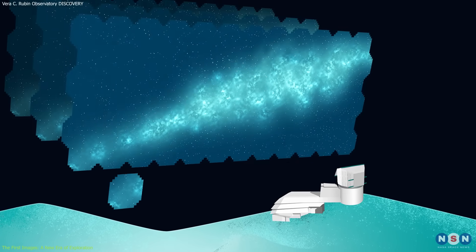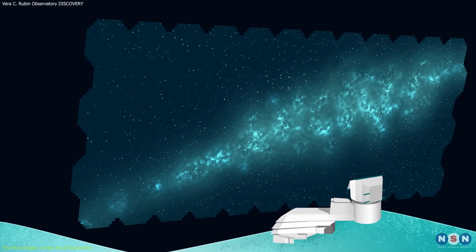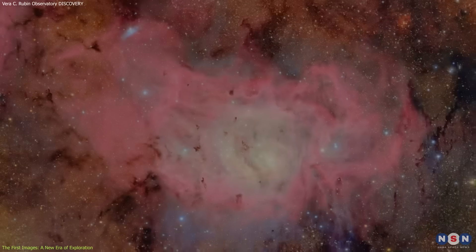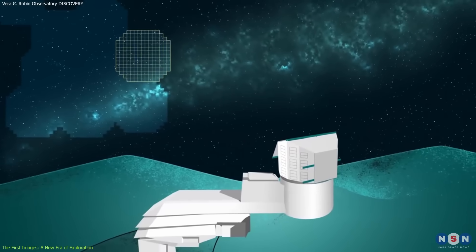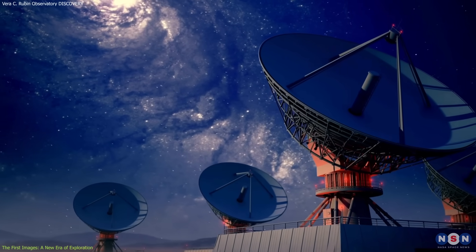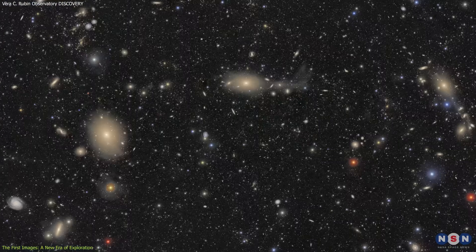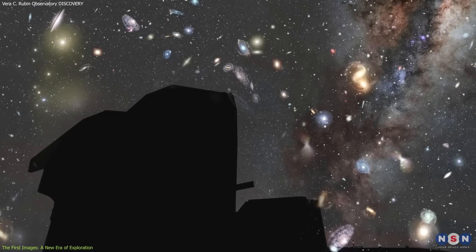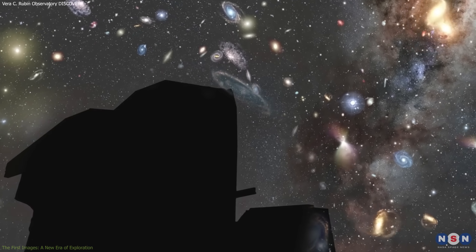By continuously imaging the sky, the observatory will build a time-lapse record of the universe, tracking the evolution of galaxies, stars, and cosmic phenomena in real-time. This continuous data collection is a critical advantage over previous telescopes, which could only capture limited snapshots of the sky. By offering a dynamic, ongoing view of the universe, the Vera C. Rubin Observatory will provide a more comprehensive understanding of the cosmos.